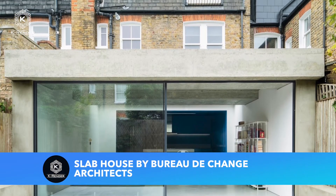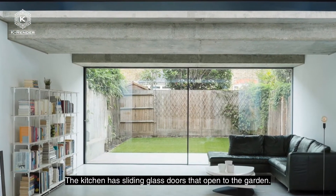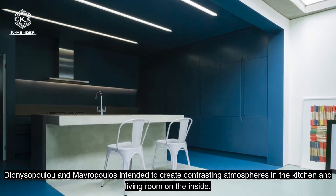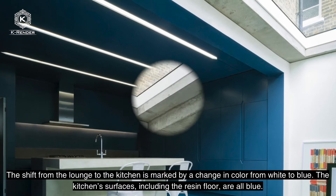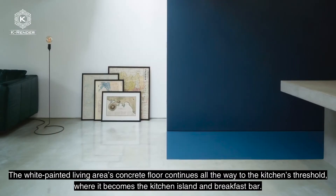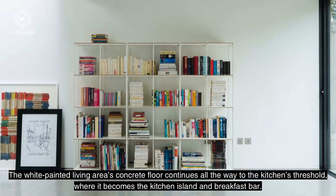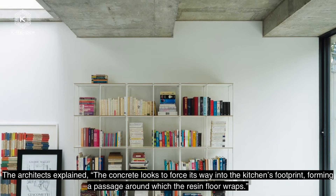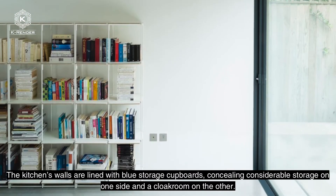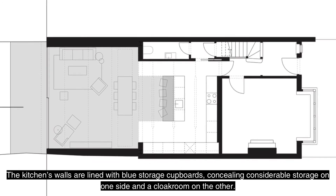Slap House by Bureau de Changer Architects. This house is located in South London and was designed by Bureau de Changer Architects. The kitchen has sliding glass doors that open to the garden. The architects intended to create a contrasting atmosphere between the kitchen and living room. The shift from the lounge to the kitchen is marked by a change in color from white to blue. The kitchen surfaces are all blue, while the white-painted living area's concrete floor continues all the way to the kitchen's threshold, where it becomes the kitchen island and breakfast bar. The concrete appears to force its way into the kitchen's footprint, forming a passage around which the resin floor wraps. The kitchen walls are lined with blue storage cupboards, concealing considerable storage on one side and a cloakroom on the other.